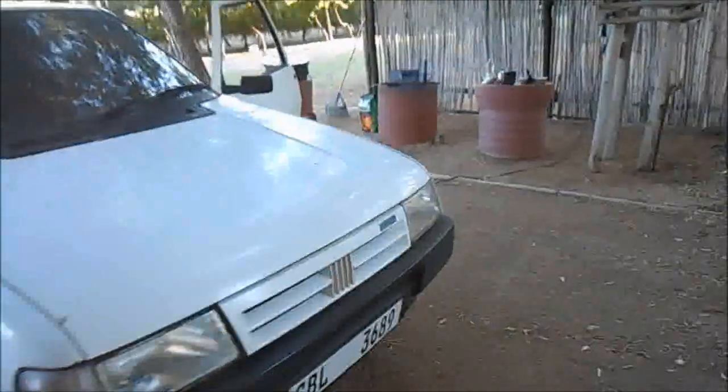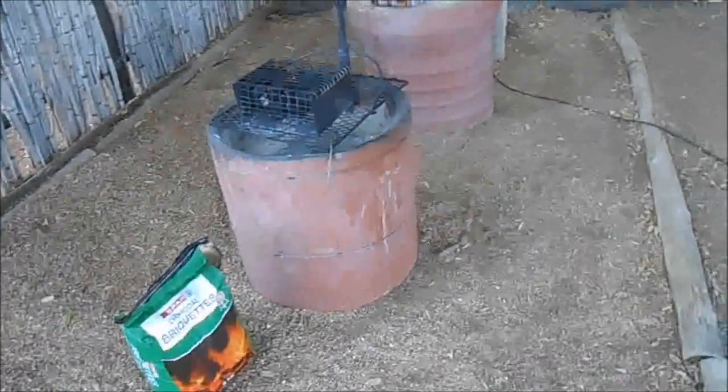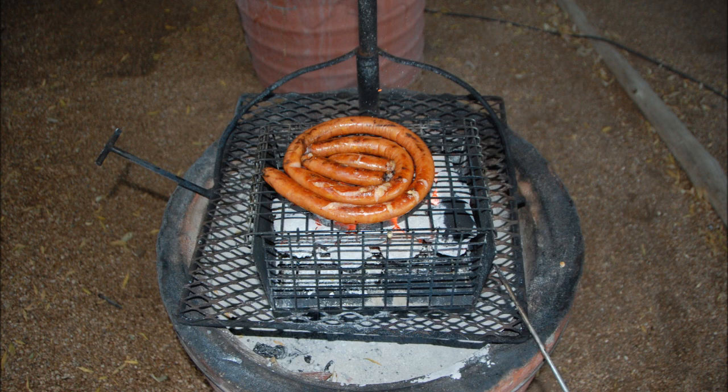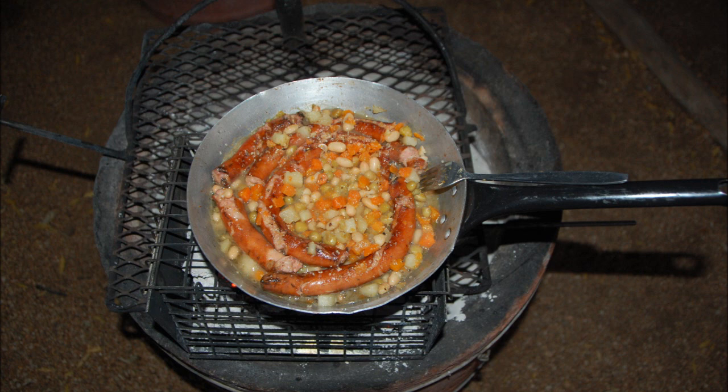Tonight's meal is going to be a sausage pan again with vegetables. I got myself today the small cheese griller that I sort of like and I'm going to do that with vegetables. I first grill the sausage a little bit and then I put the sausage in the pan with the vegetables and cook it through, letting it simmer for a little bit.